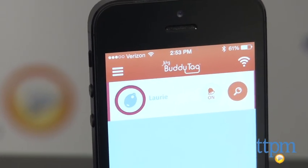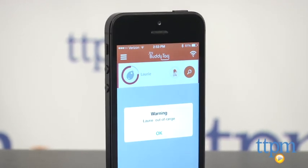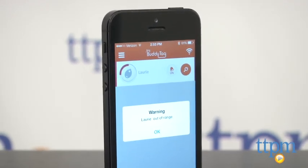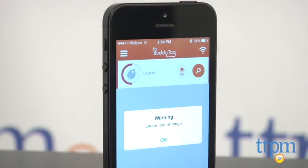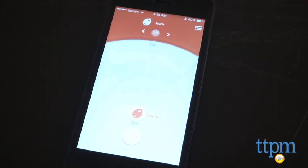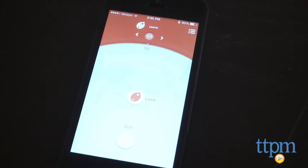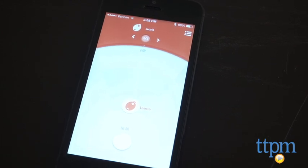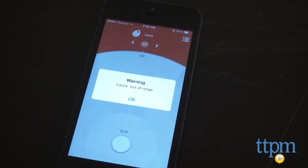And then there are the practical concerns. On the nearest setting, the alarm went off when the smartphone was about 10 feet away from the unit — that's still pretty much in plain sight for a parent. On the furthest setting, the alarm didn't go off until that distance was about 30 feet, which is about the range of most Bluetooth. Setting aside how a parent lets a toddler get 30 feet away unattended, this doesn't really help relocate the child — it simply indicates that the child is out of range of the device.